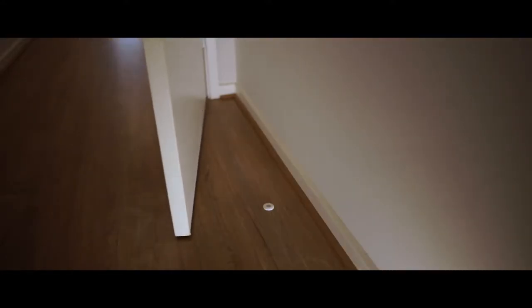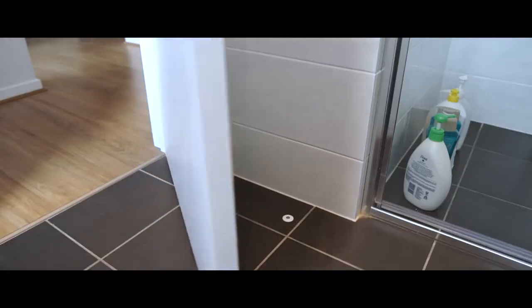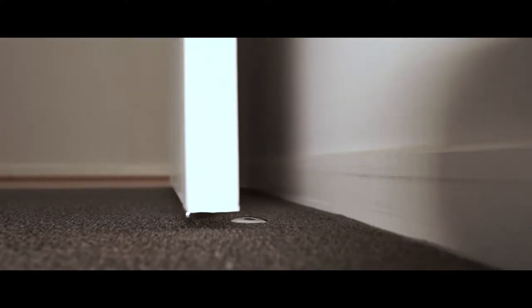Because of its clean, flush finish, the Phantom Doorstop can be fixed on all flooring surfaces — floating floors, tiles, polished concrete and even carpet.